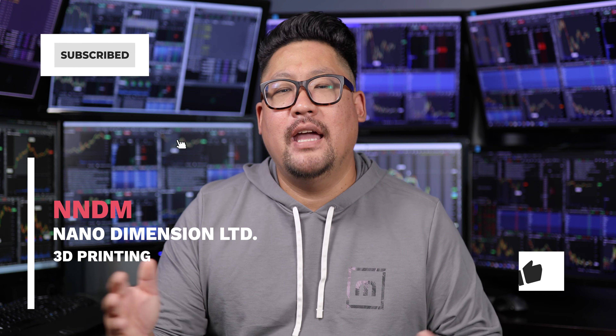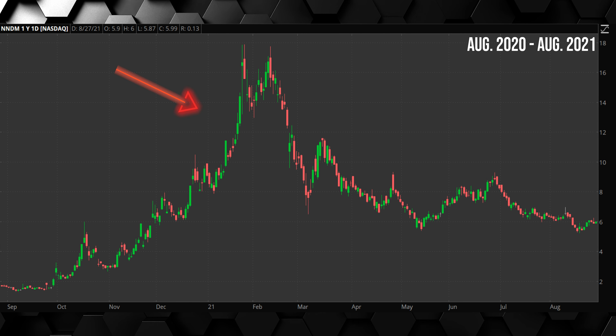Let's start off with stock number one, NNDM. Now NNDM is tied to the 3D printing sector. It went on a massive run and now it's starting to pull back, and this is where it's starting to get very attractive on this dip.